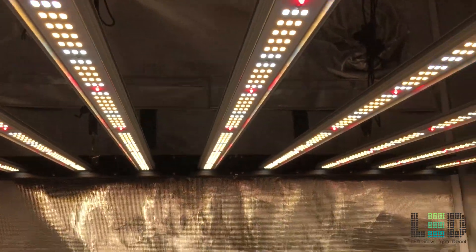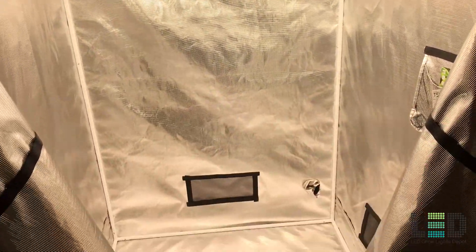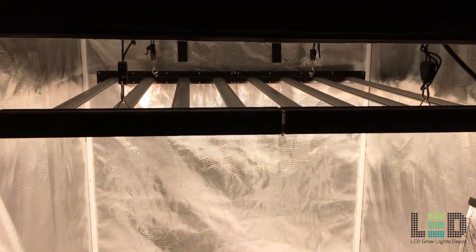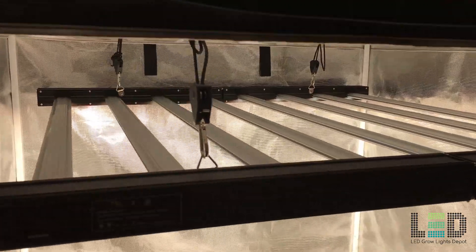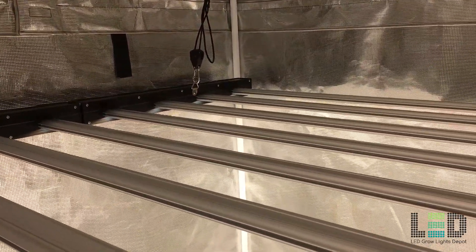The optional controller allows dimming, scheduling, sunrise, sunset effects, and more. Compared to some other well-known multi-level fixtures, the ROI E680 is quite affordable without losing quality, light output, or efficiency. The fixture is UL listed for commercial applications, has a 3-year warranty, and costs $999.